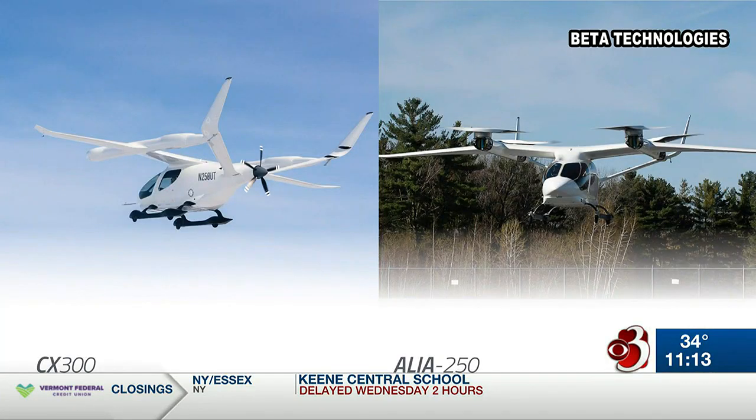South Burlington-based aerospace company Beta Technologies announces today it's adding a new plane to its fleet. Beta is now offering its customers two all-electric aircraft models: the vertical takeoff Alia 250, pictured right, and the new fixed-wing CX-300, pictured left.